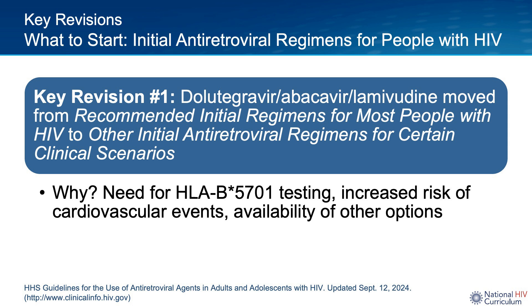An important update is the guidelines panel decided to move dolutegravir/abacavir/lamivudine off of the list of recommended initial regimens for most people with HIV. I had been moving away from this option in my clinical practice as well, and I think this change makes sense. Because of the abacavir component, clinicians always have to do HLA-B*5701 testing before prescribing to make sure a person is not at risk for a life-threatening hypersensitivity reaction. That testing adds cost and delays starting therapy. In addition, there are now very convincing data that abacavir increases the risk of major adverse cardiovascular events, and we have other options that tend to be smaller pills, better tolerated, and don't require B*5701 testing or increase cardiovascular risk in the same way.